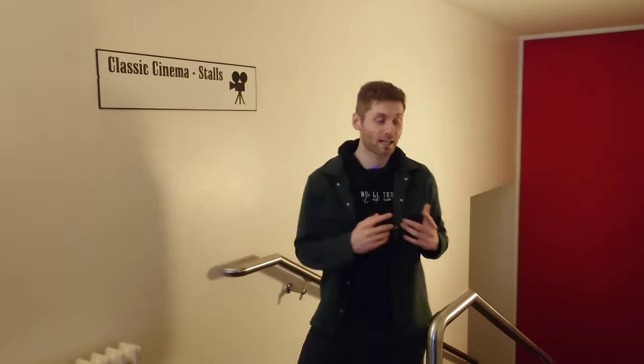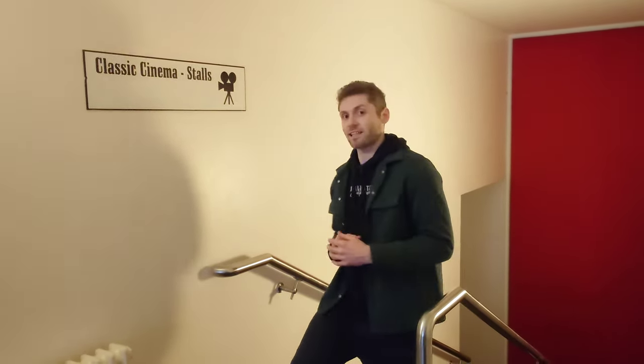But my personal favourite can be found here, down these stairs, through the doors. Let's take a look.